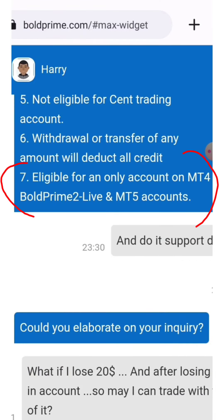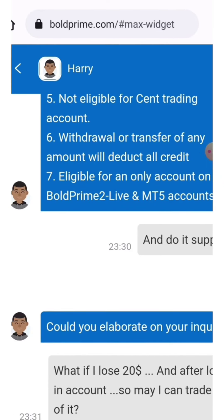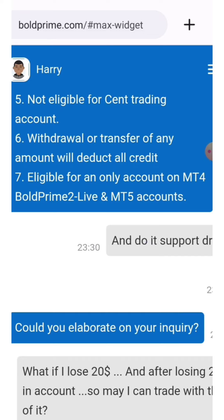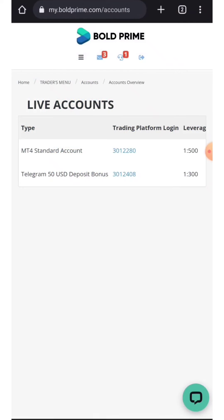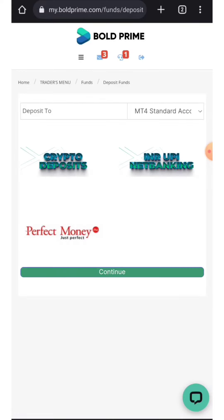As noted in point number seven, the bonus is eligible only for accounts on MT4 Bold Prime 2 Live and MT5 accounts. So these two platforms are available to receive your $30 welcome bonus — you can choose either MT4 or MT5. You need to make a standard account and make a deposit. Note that for crypto deposits the minimum is $30 USD, while for UPI deposits it is $15 USD fixed.